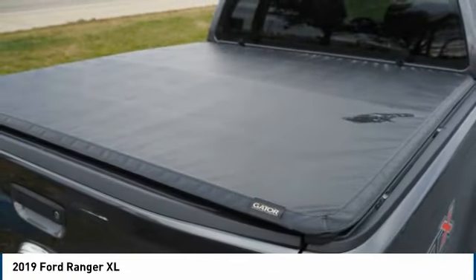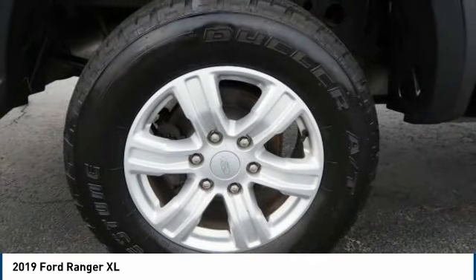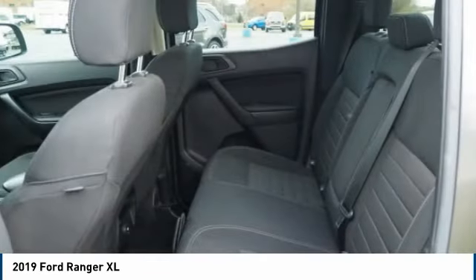Front suspension type: double wishbones and strut. Roll stability control, daytime running lights.